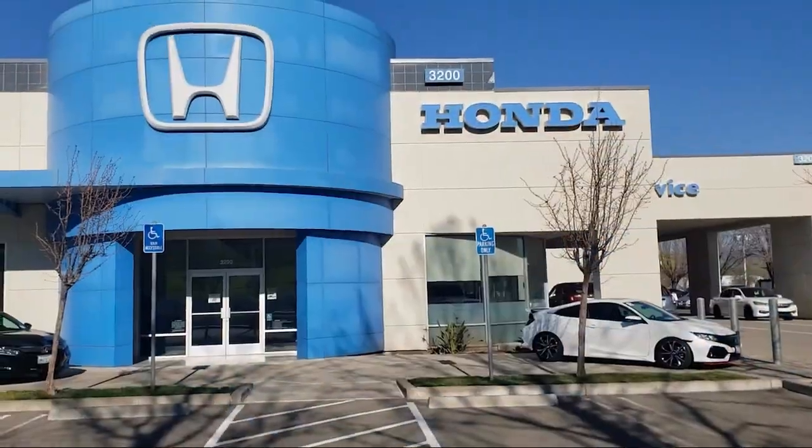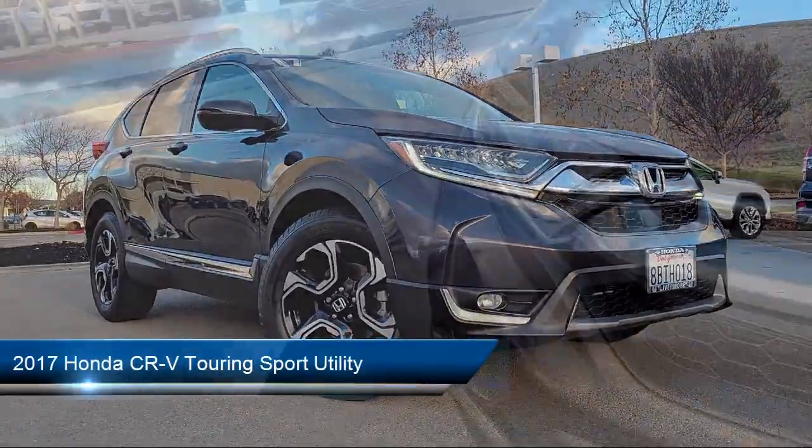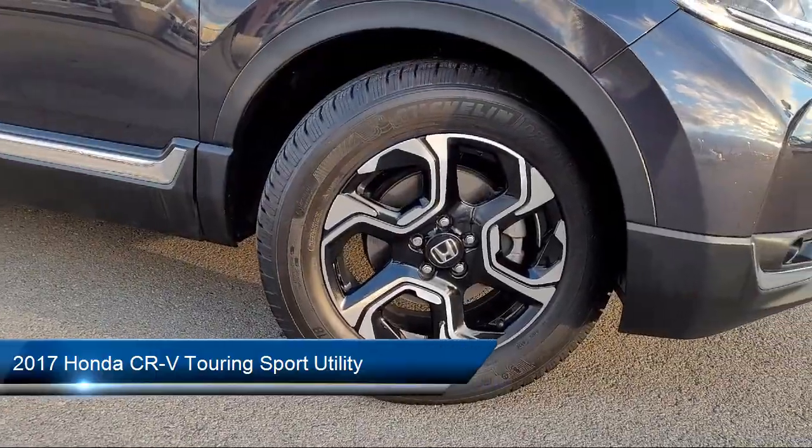Welcome to Livermore Honda, and here's a look at one of our great vehicles for sale. It comes equipped with navigation, roof rack, and an AM/FM HD Sirius XM audio system.